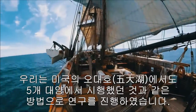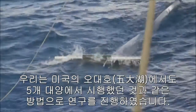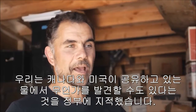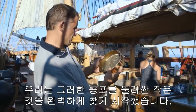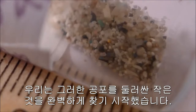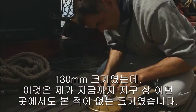So we went into the Great Lakes doing the same research, the same methods that we've used in all five oceans. There we could point to a country — if we found something, Canada and the United States share those waters. We began to find these small, perfectly round, little spheres, one third millimeter in size. I had never seen that any place else in the world.